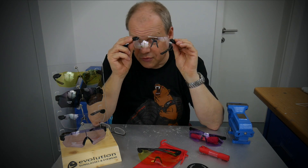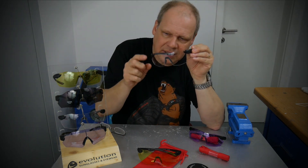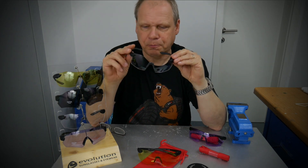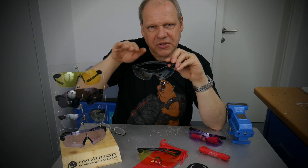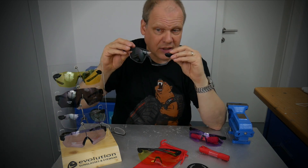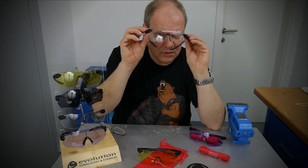I've seen glasses that, if you look through the parts at the edges, they deform. That's not good, because then you can't see everything in the right perspective — and that's why you need glasses like these. You can see there's no deformation.